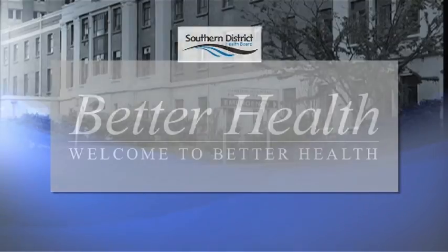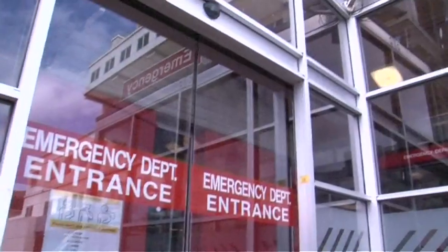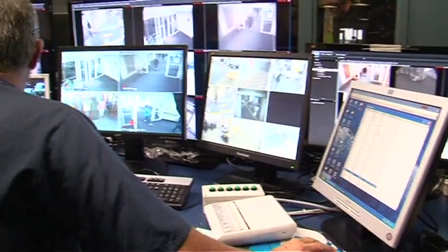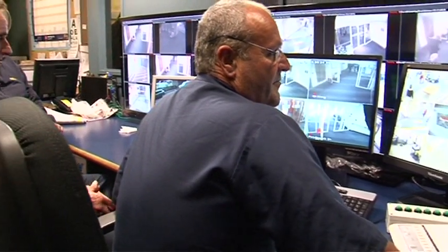We take a look at the work of the security teams at the Southern District Health Board. My name's Jodie Terramoana. I'm the team leader for security here in Otago, based here at Dunedin Hospital and also at Waikare Hospital as well. We have a team of 17 officers.